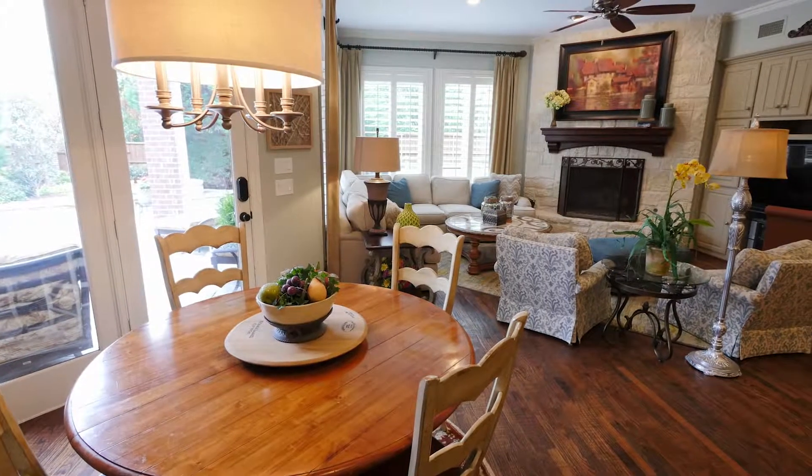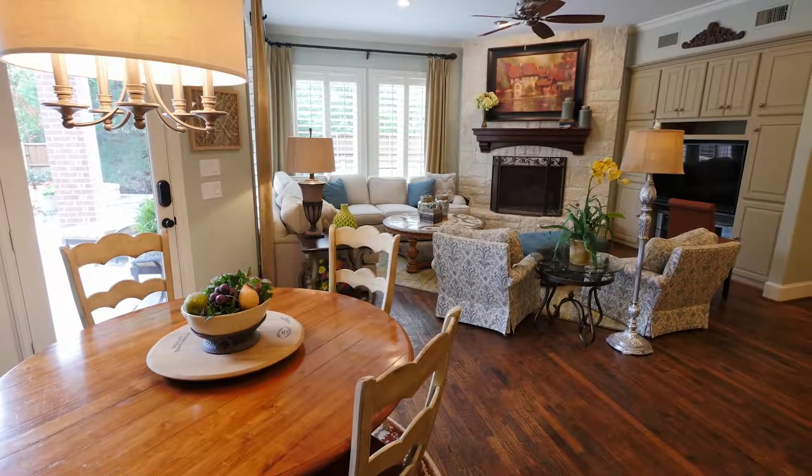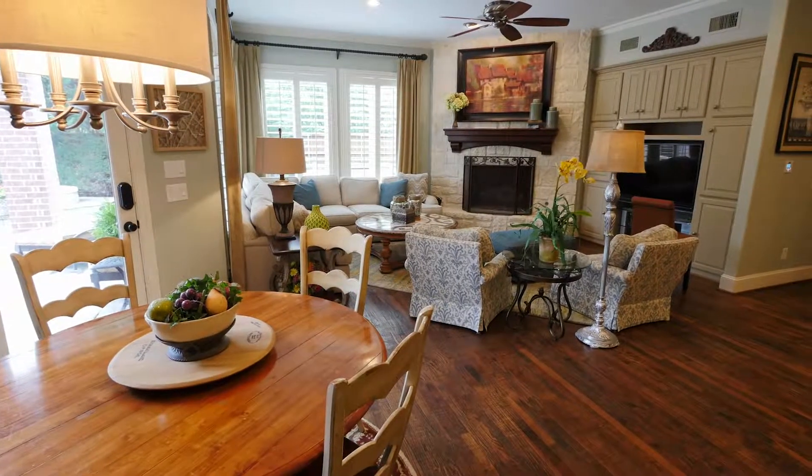There is a built-in hutch in the adjacent breakfast nook, which is open to the family room that has lots of natural light and a beautiful stone fireplace.